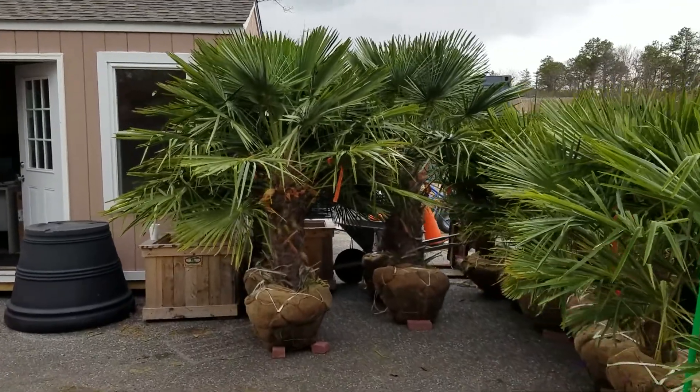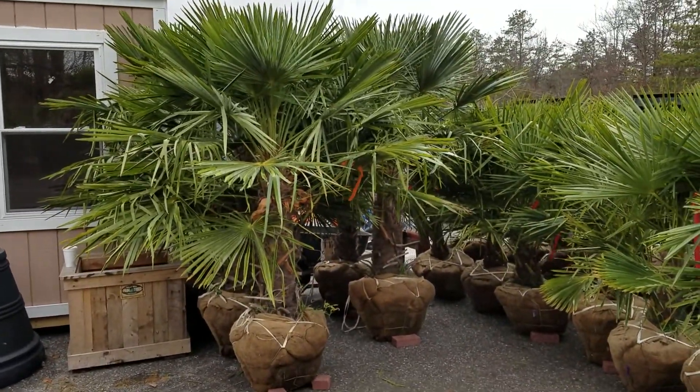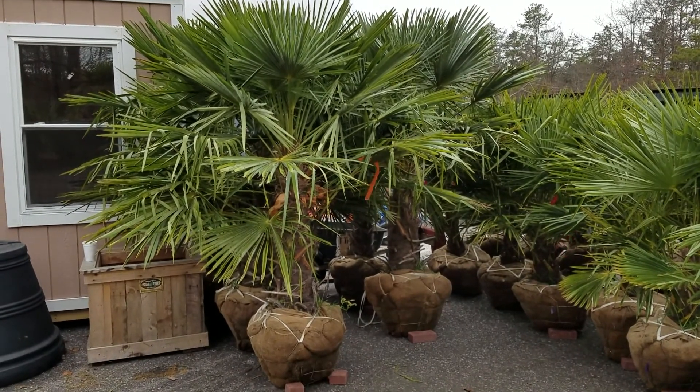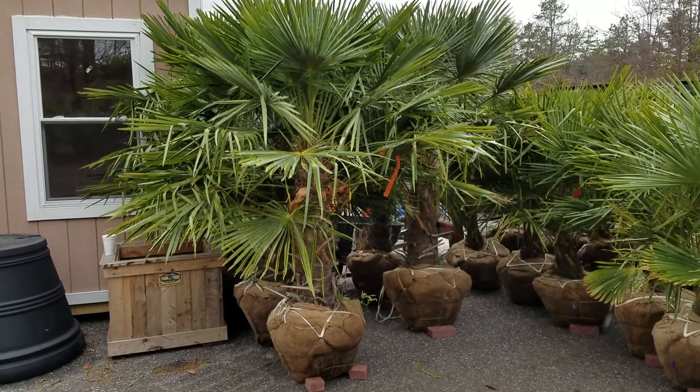So once again stop on down 2956 Route 112, or visit IslandWidePalmTrees.com, or call 631-714-7256.